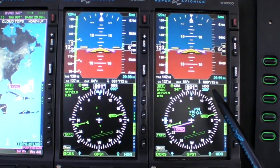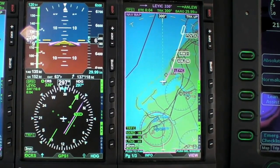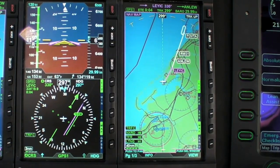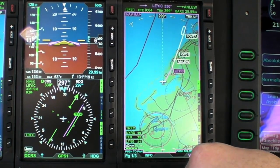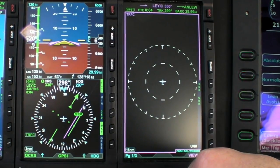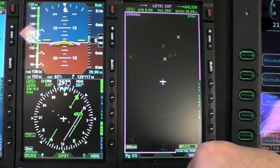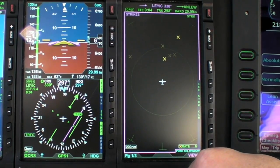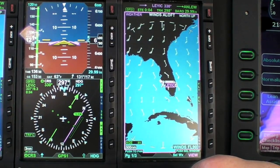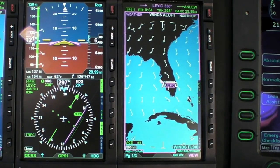The five pages depend on the aircraft and your different inputs and outputs. We have the map, terrain, traffic — and we'll accept the majority of all traffic sources available on the market — strikes or Stormscope, which is the WX500, and the weather. The weather receiver we use is an Aspen called the EWR-50.